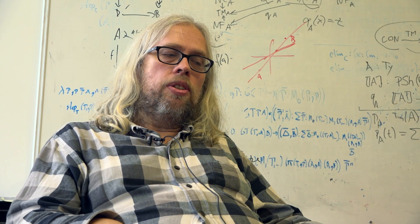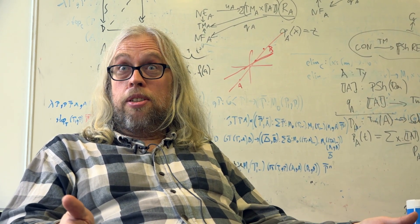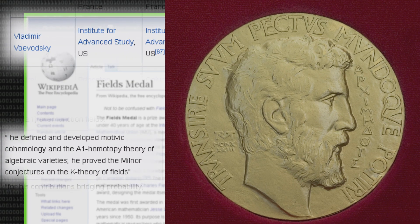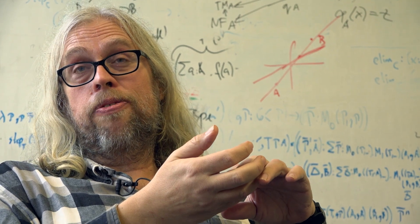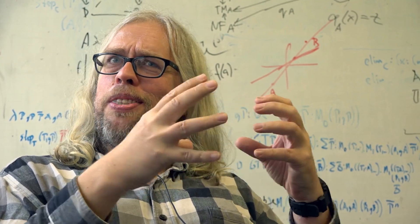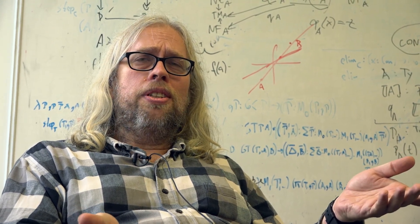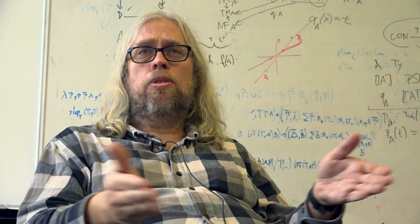Type theory has some other interesting features which have been discovered more recently. This is work started by a mathematician called Vladimir Voevodsky, a Fields medalist at the Institute for Advanced Study in Princeton. He was working in homotopy theory, a quite abstract area of mathematics where you try to understand very abstract geometric objects, identifying objects you can transform — like plastic or play-doh — one into the other through continuous transformations. And Voevodsky observed a close connection between type theory and homotopy theory, leading to a new idea called homotopy type theory.